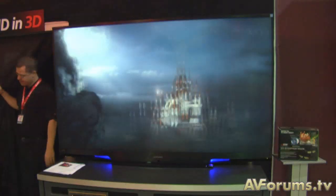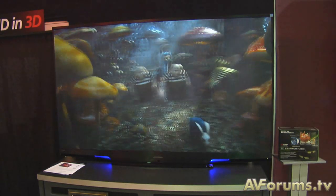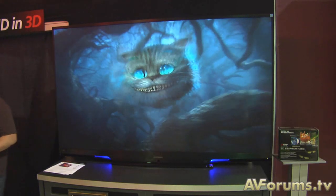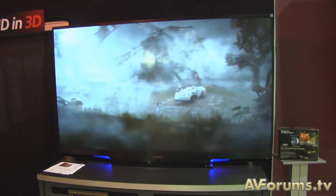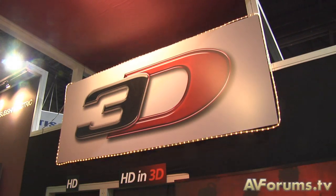So what we have behind me is a 75 inch from the A91. It has 3D ready, it's cinema color, it's got six color segments, and we've got to say after looking at it on the show floor — and we don't like to give opinions on show floor viewings — but the technology looks great.